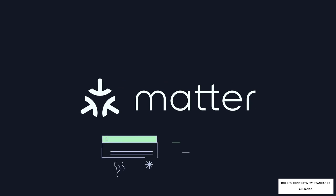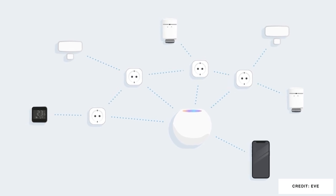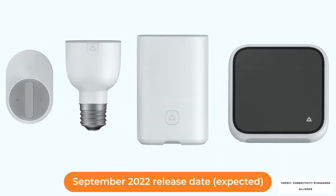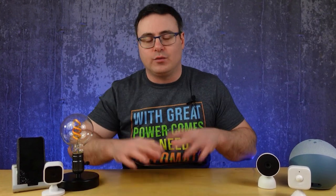The industry is shifting quickly and the first Matter products will hit the market in the latter half of 2022. As Matter is released there will be products that will be updated to work with Matter and then there will be products that will be left behind. Stuff left behind without an update will still work for now but you will find fewer options for using them as time marches on.